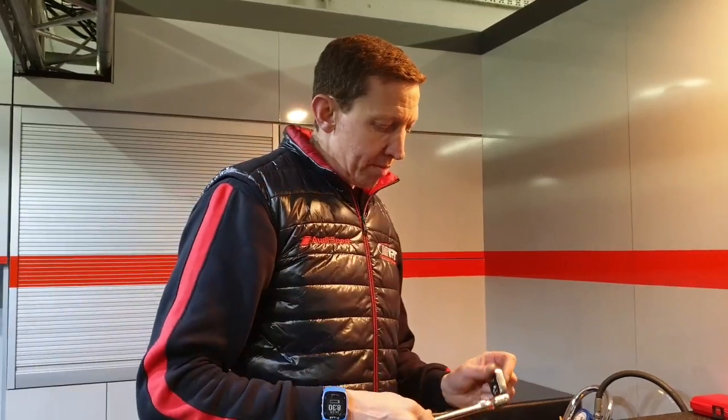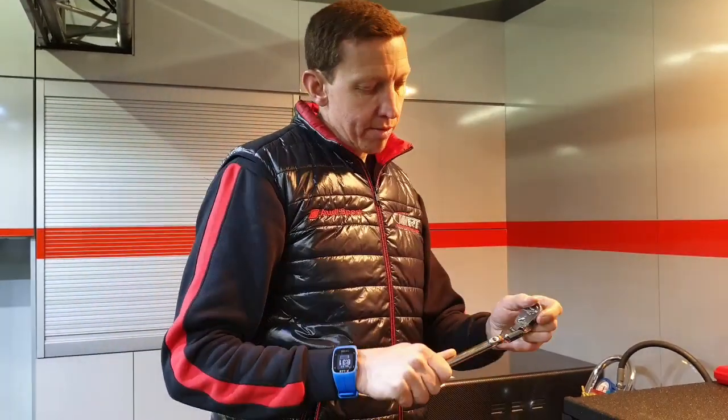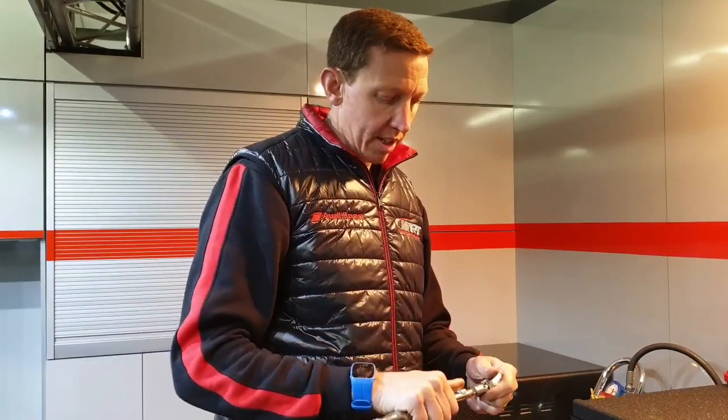So this is one of my favourite tools. It's a 3x ratchet with a flexing pad. It's good to get into tight areas, it's quick to use, and it's really quick when you need to put some more leverage on something. So this is something I use very often.